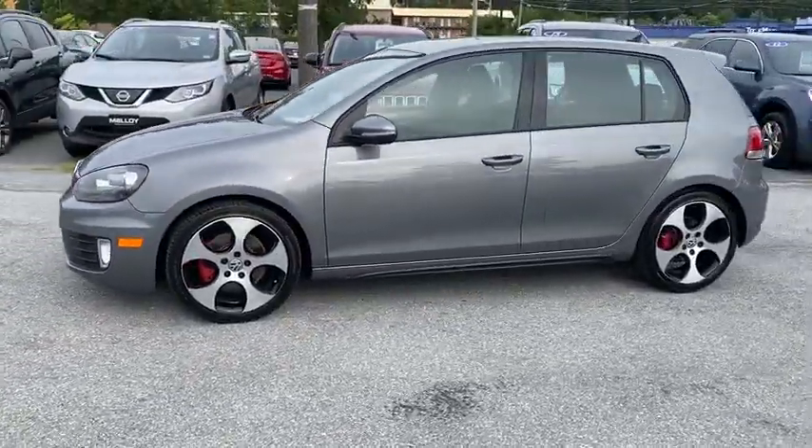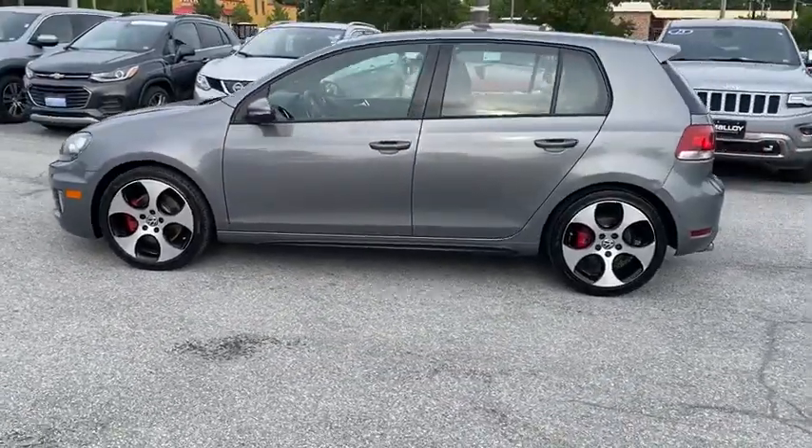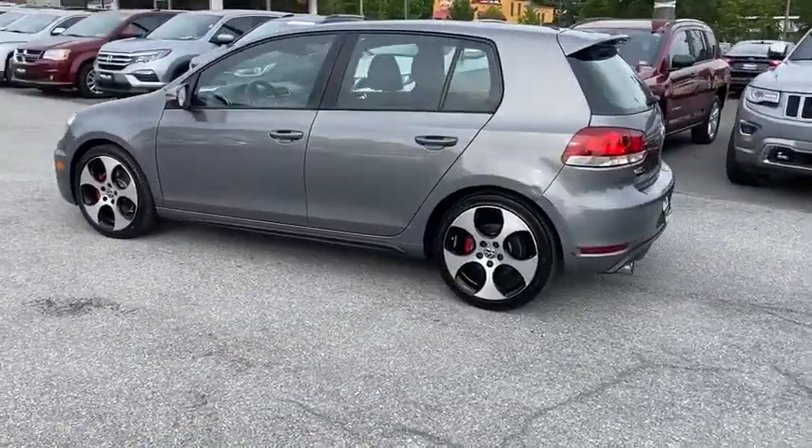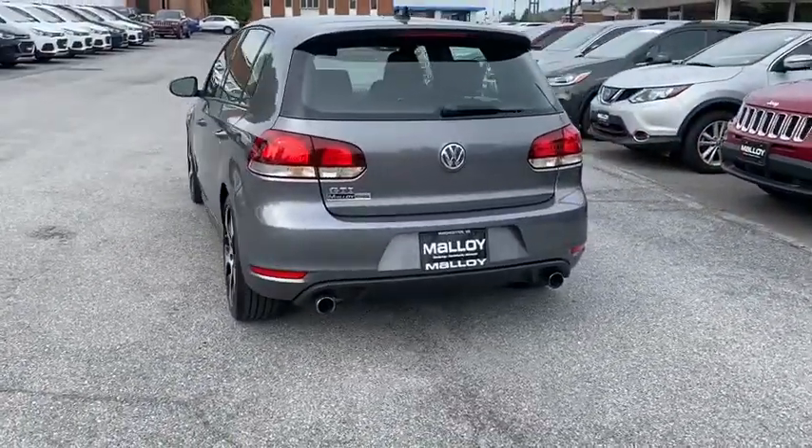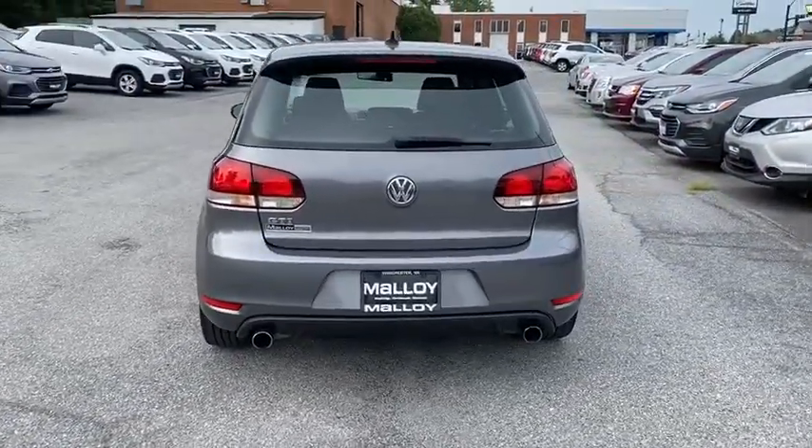The GTI easily accommodates up to four adults. A decent-sized 15-plus cubic foot trunk is well-shaped and easy to load. This vehicle has less than 90,000 miles.